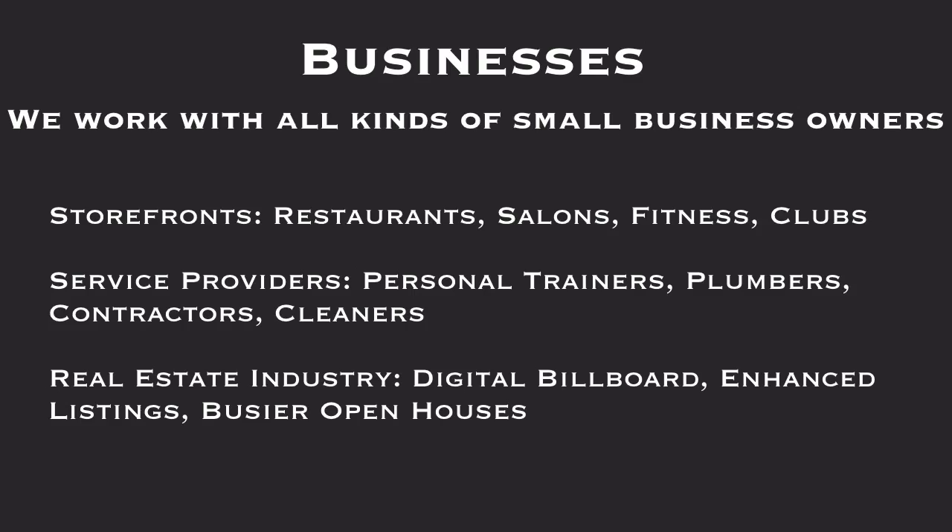What businesses would be perfect for this? We work with all kinds of small business owners — storefronts, restaurants, salons, fitness clubs, service providers, personal trainers, plumbers, contractors, cleaners, real estate industry, digital billboards, enhanced listings, busy open hours. You name it, we've done it. Because this device transcends all businesses and can be working for anyone that wants to get their business or brand out there to the masses.